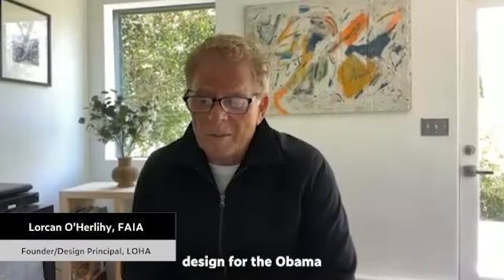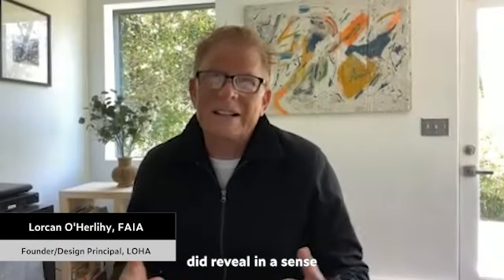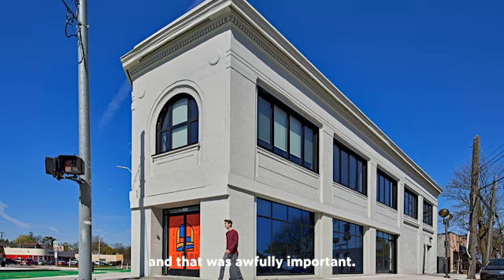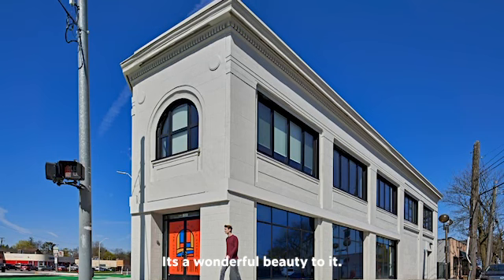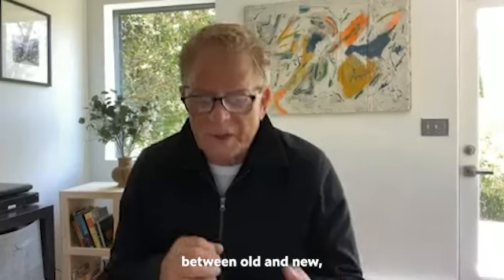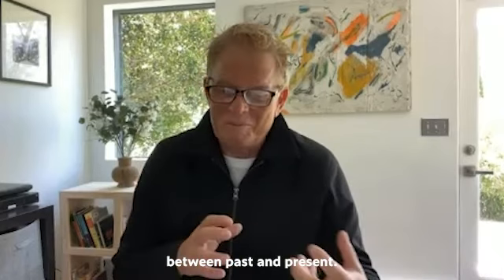Our design for the Obama did reveal, in a sense, the DNA of the existing building. That was awfully important — there's a wonderful beauty to it. The nature of the approach was to look at these two contrasts between old and new, between past and present.